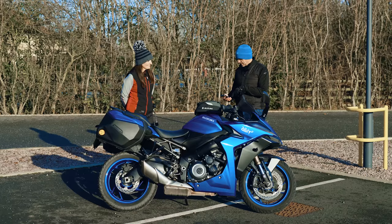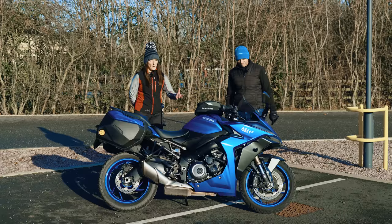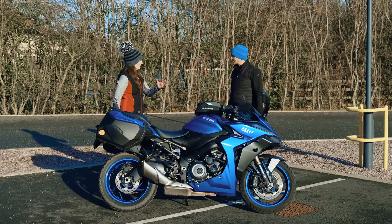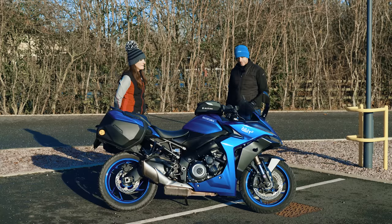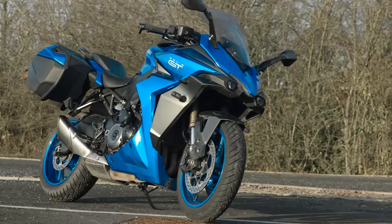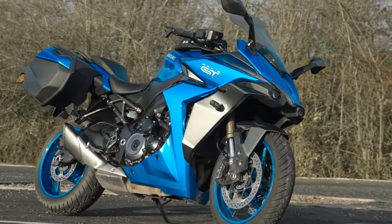So let's start with your likes, beginning at number 10 and working up to number one. Number 10: styling. I mean, look at it — it looks quite modern and fresh. Suzuki can be a little bit conservative with styling, but this is bang on trend with its sort of angular, alien look. People comment on it all the time and say how good it looks. Yeah, it's a good looking bike.